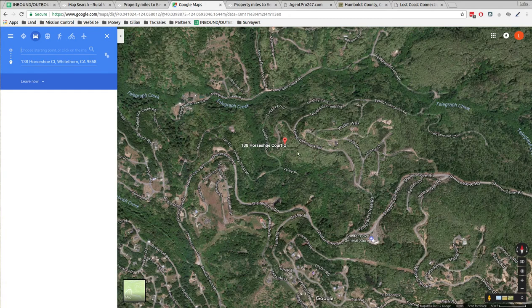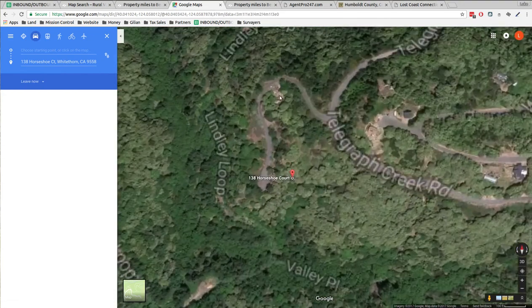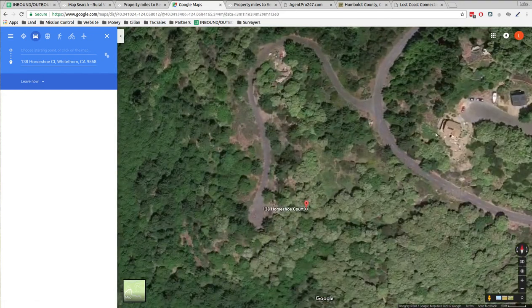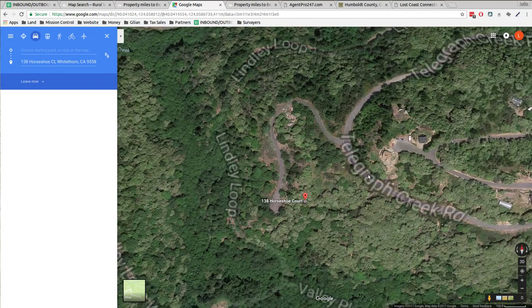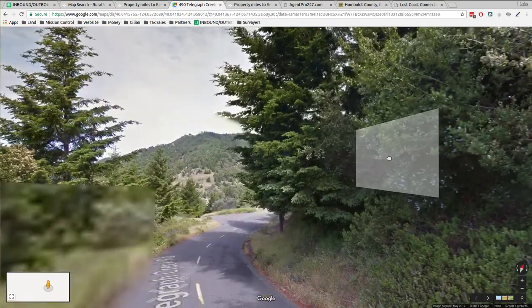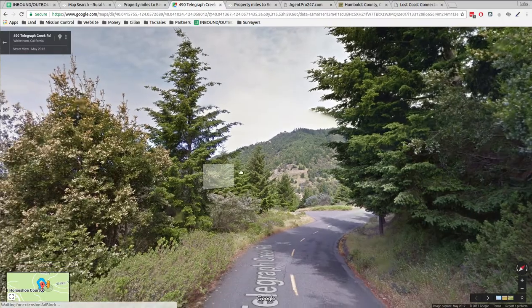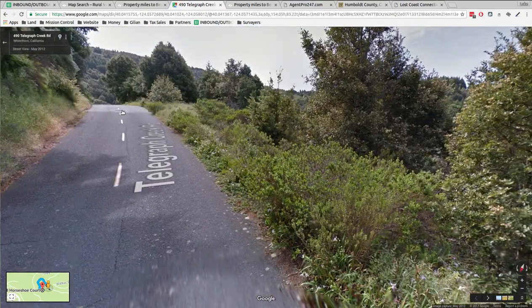So here is Horseshoe Court. There's a house in the bend and a house up in the hills. I wanted to see what the neighborhood looks like. Here's the hillside — I kind of wanted to be up here.